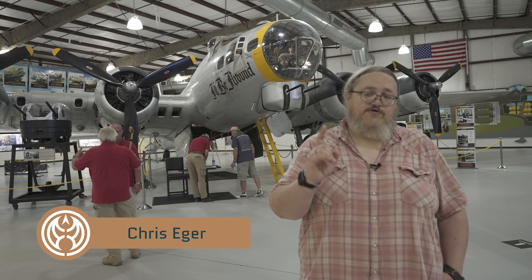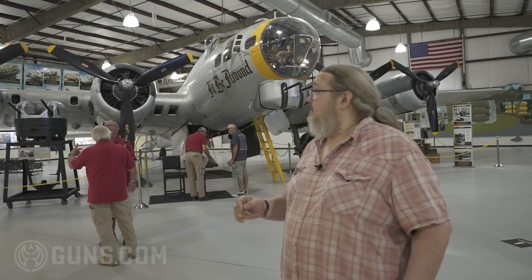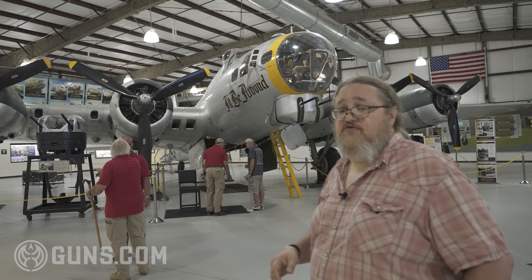When you think about World War II, especially the air war in Europe, think about the B-17 Flying Fortress.